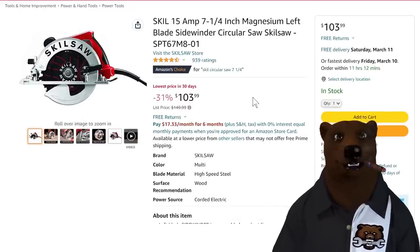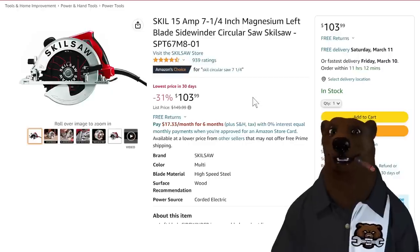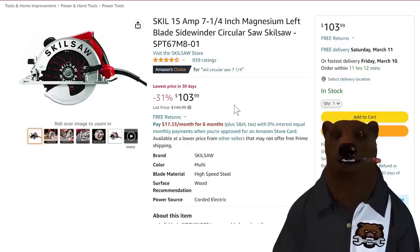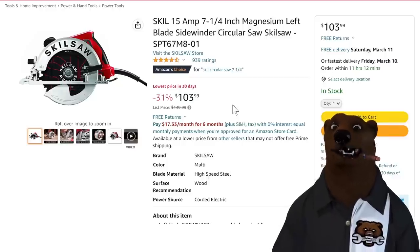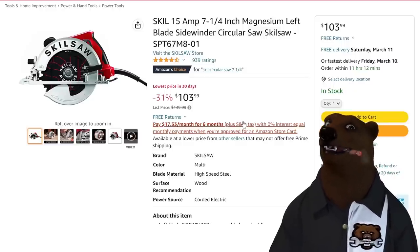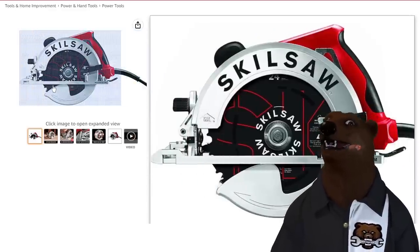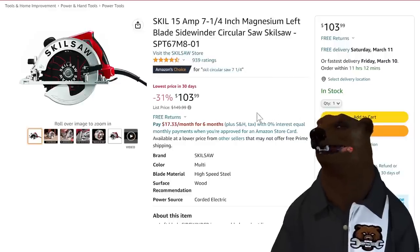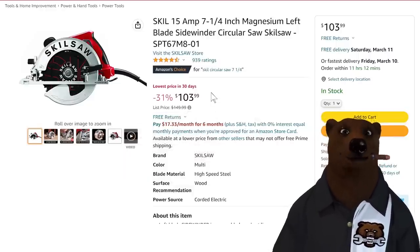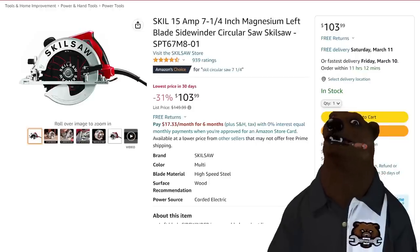Skil saw — I love me the corded Skil circular saws. Pros have been using this since I was a kid. There's a reason why when somebody talks about circular saws, they call it a skill saw, even if it's a Metabo or Hitachi. This is the magnesium model — the plate and body are magnesium, making it a nice lightweight saw. That's what you're paying extra for, but $104 lowest price. Spring prices are getting crazy. Make sure you smash that like button, hit subscribe, and ring the bell because you're going to miss out on deals.